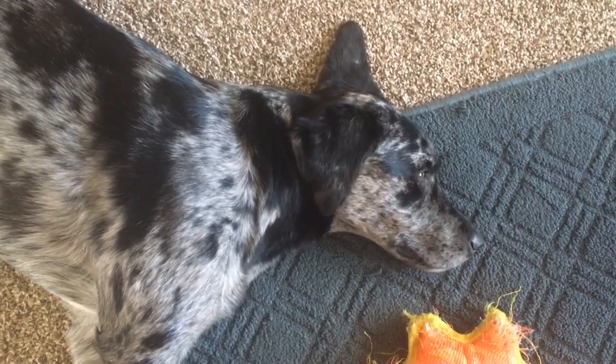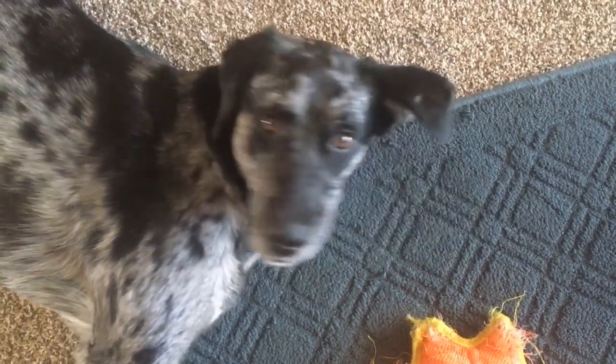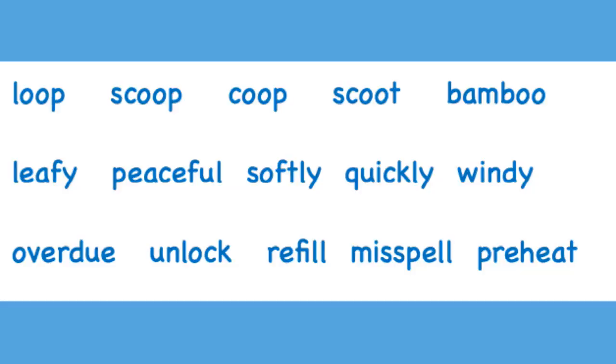She's too sleepy to blend today. Here we go, friends. Today, line one will be a review of ooh sounds. Line two is full of suffixes. And line three is full of prefixes.